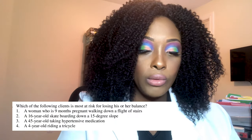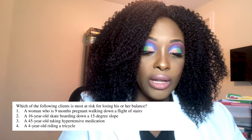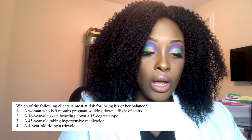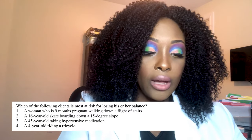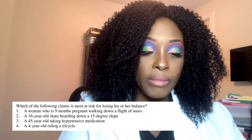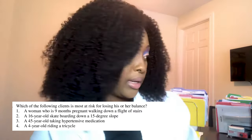Next question: Which of the following clients is most at risk for losing his or her balance? One, a woman who is nine months pregnant walking down a flight of stairs; two, a 16-year-old skateboarding down a 15-degree slope; three, a 45-year-old taking antihypertensive medication; or four, a four-year-old riding a tricycle.